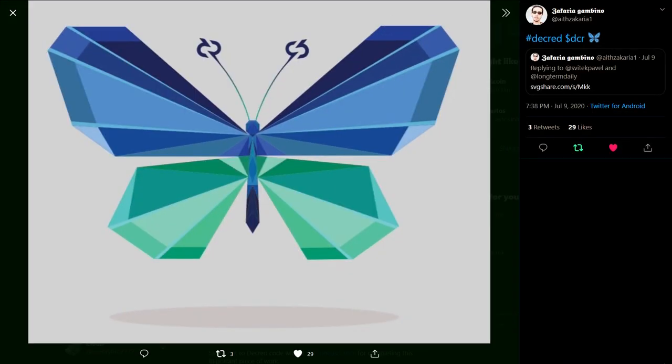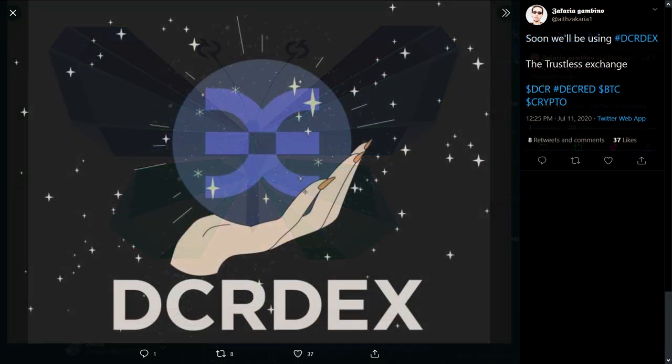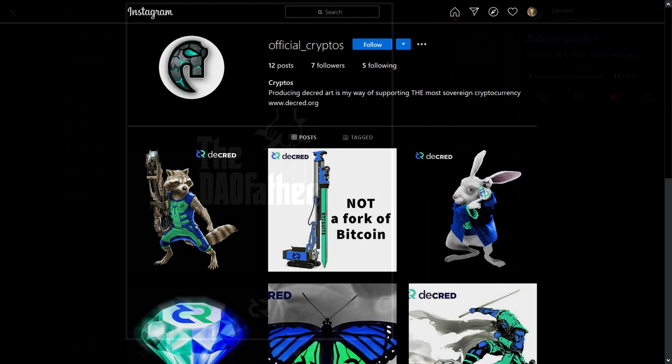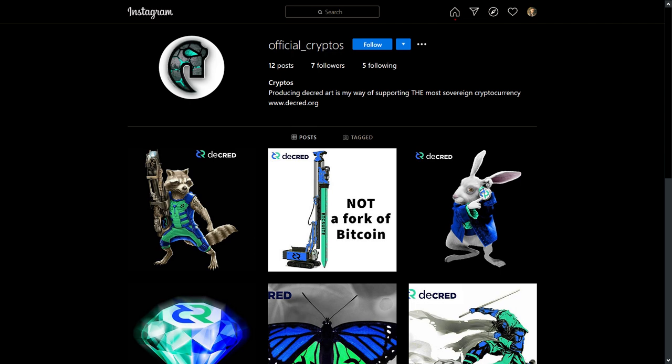There was a ton of media and content produced by the community. A few different Decred artists have appeared on Twitter creating unique art to help boost the Decred brand. Community member Cryptos has even created his own Instagram page to show off his Decred-related art.